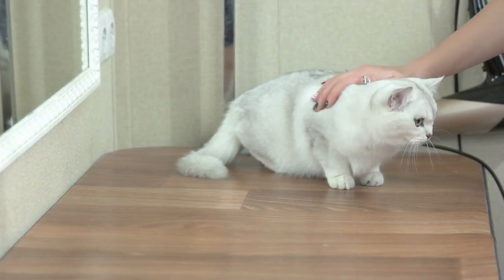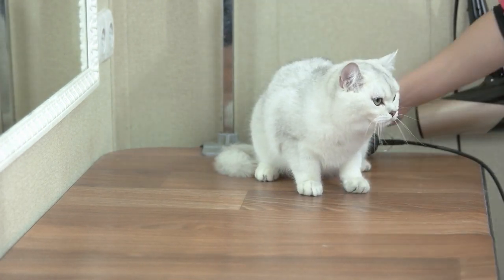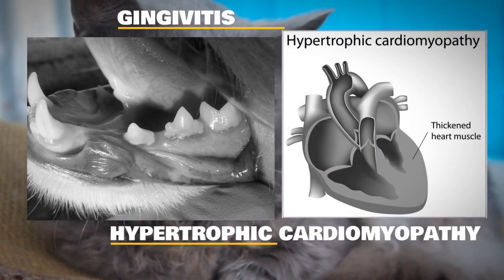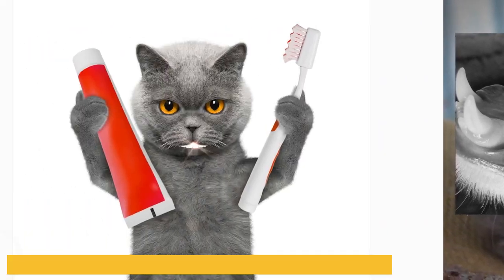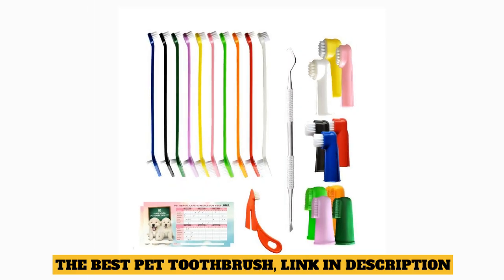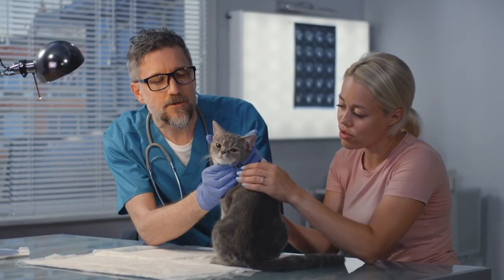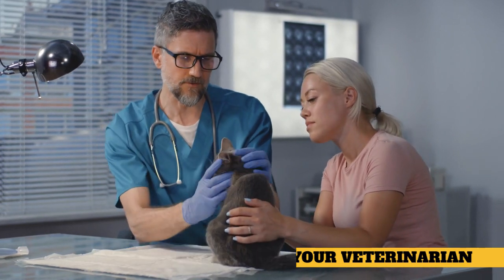Both pedigreed and mixed-breed cats have varying incidences of health problems that may be genetic in nature. Problems seen in the Shorthairs include gingivitis and hypertrophic cardiomyopathy, both of which can affect any breed. It is highly advisable to always keep your cat's oral health in check — be sure to brush and clean their teeth regularly. Also, check that your cat is getting the right amount of nutrients from their cat food, and as always, consultation from your local veterinarian is mandatory to ensure your lovable companion lives a long and healthy life.